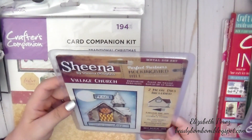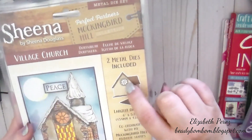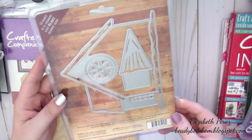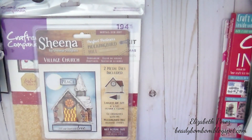And then here is a metal die set, and this is a village church. So that comes with two metal dies — you get these two pieces right here. Really pretty. I love the sample that it gives you. Really pretty. Wow, that's beautiful. That's a nice size die. I've never seen this one before.